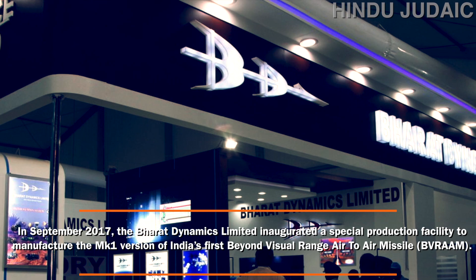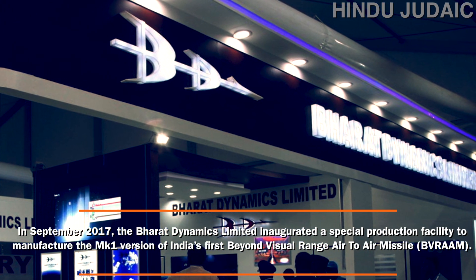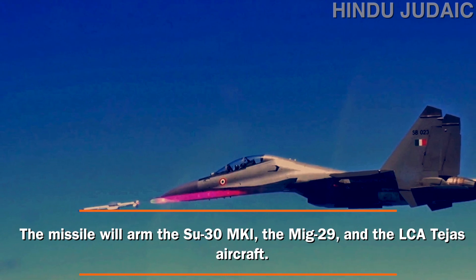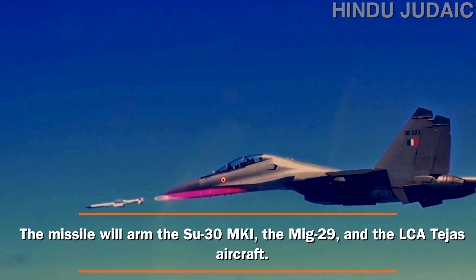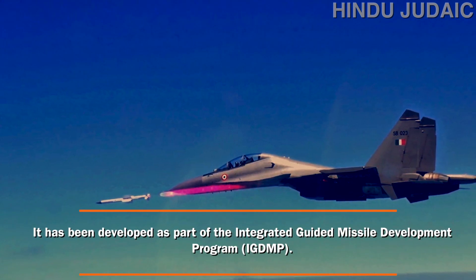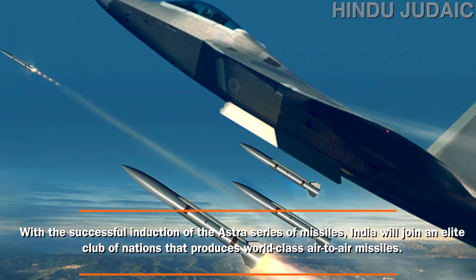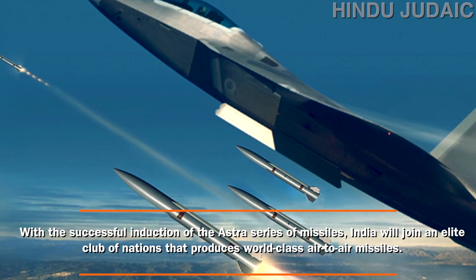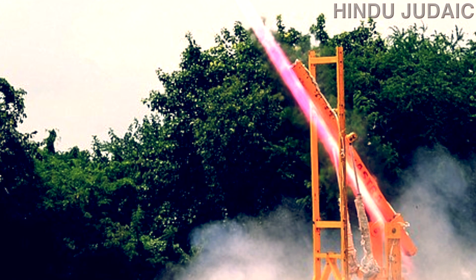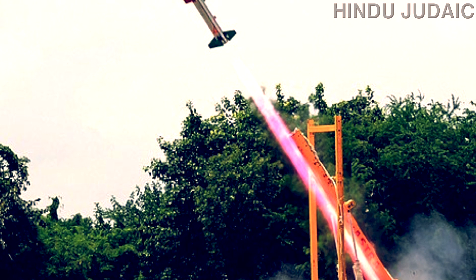In September 2017, BDL — Bharat Dynamics Limited — inaugurated a special production facility to manufacture the Mk1 version of India's first beyond visual range air-to-air missile. The missile will arm the Sukhoi-30 MKI, the MiG-29, and the LCA Tejas aircraft. Developed under the Integrated Guided Missile Development Program, the successful induction of the Astra series will place India among an elite club of nations producing world-class air-to-air missiles.